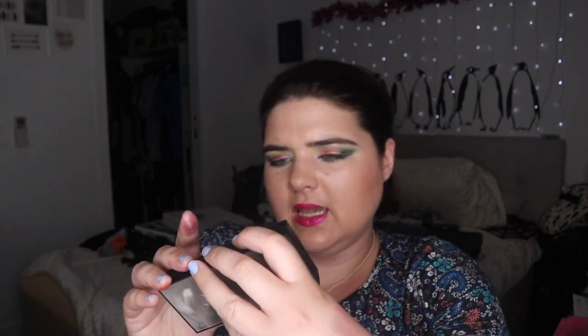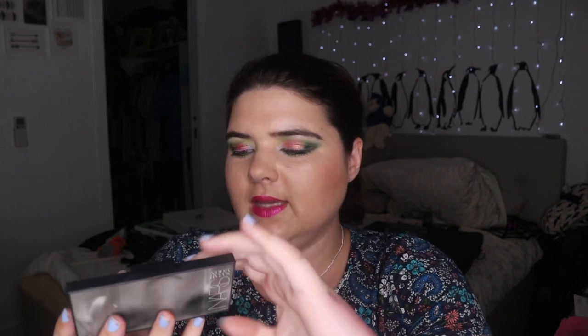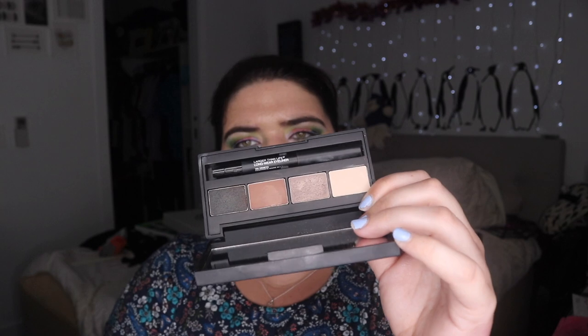I've got the NARS Sarah Moon palette, and it came with an eyeshadow liner — which is still in there. I got this for Christmas; my sister-in-law chose it for me on behalf of my actual sister, and it is really nice. I feel like I should use it more. I can't bring myself to get rid of gifts — when it's a gift that someone's put thought into and gone and got for me, I really appreciate it.